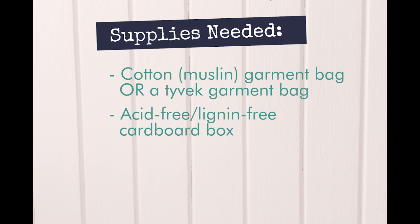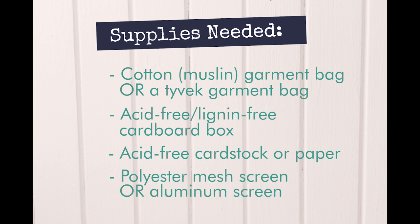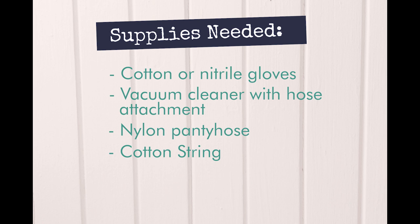An acid-free and lignin-free garment box, which can be purchased through hobby shops or craft stores — regular cardboard boxes are not recommended as they contain harmful acids which damage textiles. Select a box that is longer than your garment if possible. Acid-free cardstock or paper from your local paper supplier or craft store. A polyester mesh screen, or a clean rust-proof aluminum mesh screen as an alternative — ensure your screen does not have any frayed edges which may snag garments. Cotton or nitrile gloves. A vacuum cleaner with hose attachment. A pair of nylon pantyhose. Cotton string. Acid-free tissue from your local paper supplier or craft store — for extremely fragile garments, look for tissue paper with a softer surface texture. And a pencil.